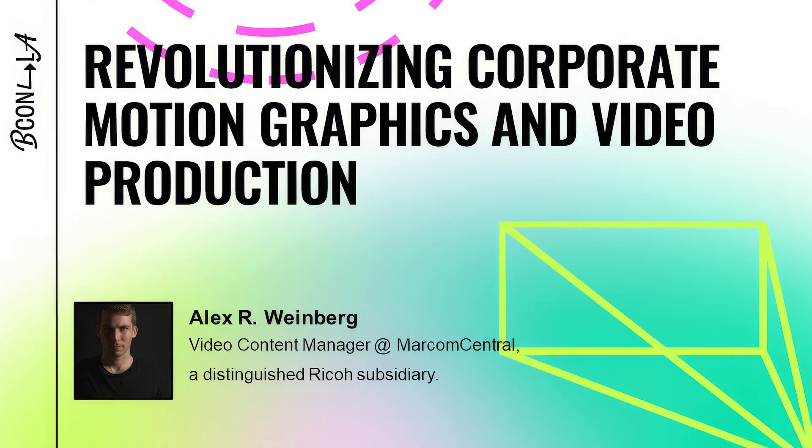Hi, I'm Alex Weinberg. A little bit about me: having honed my skills at places like NFL Network, CBS, and Nordstrom, I am passionate about crafting stories that captivate audiences and deliver results. I am currently the video content manager at Marcom Central, a RICO company. I have made high-end videos in just about every industry there is. Let's dive right in and watch a quick video I made.